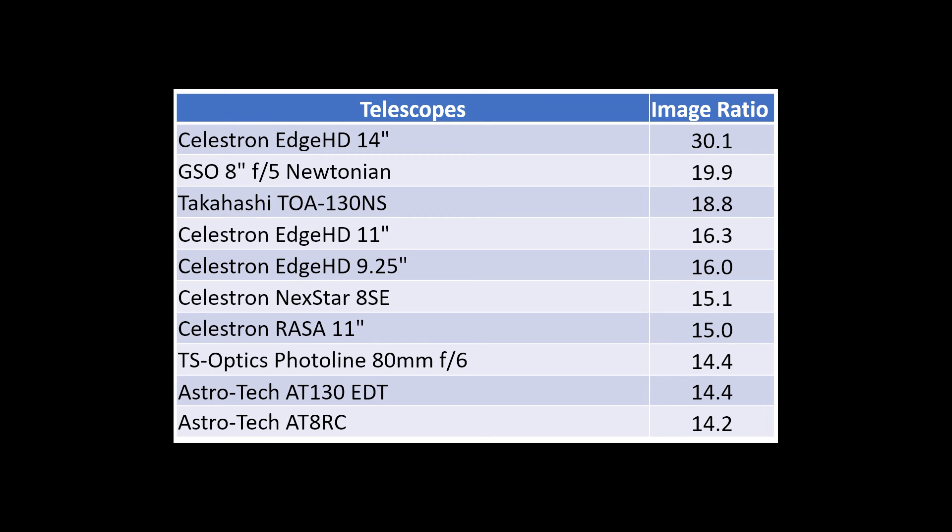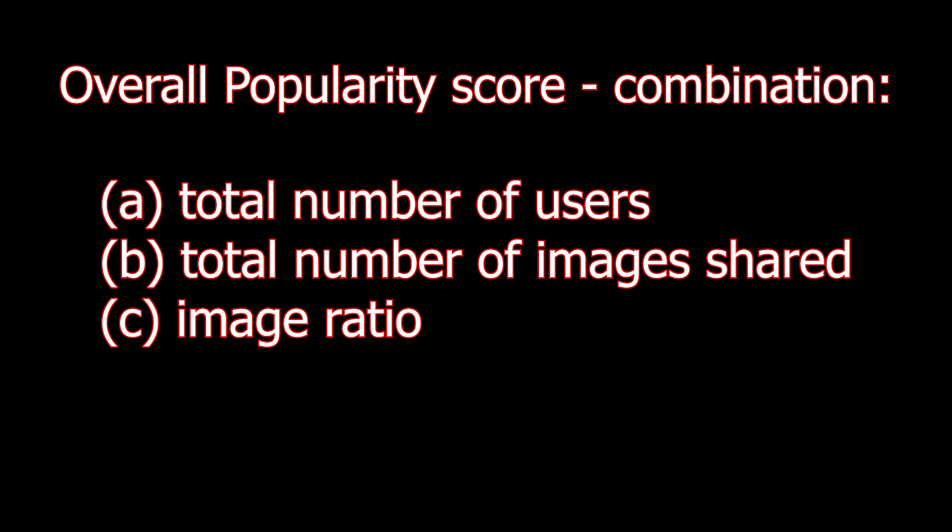Further down the top 10 image ratio list we find two more Celestron EdgeHD models — the 11-inch and the 9¼-inch — plus the NexStar 8SE, the RASA 11-inch, the Telescope Optics PhotoLine 180mm f/6 apochromatic refractor, a 130mm apochromatic triplet refractor from AstroTech, and the 8-inch Ritchey-Chrétien from AstroTech. The top three most popular telescopes by number of users and shared images are not necessarily the same as those with the highest image ratio.